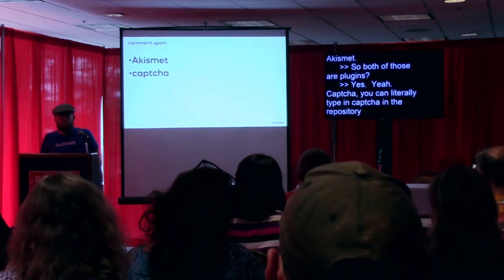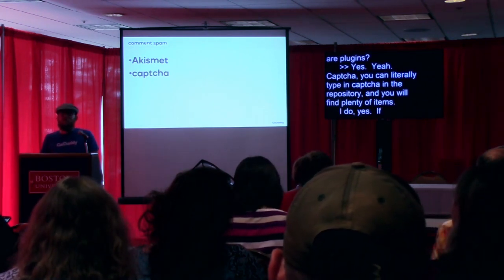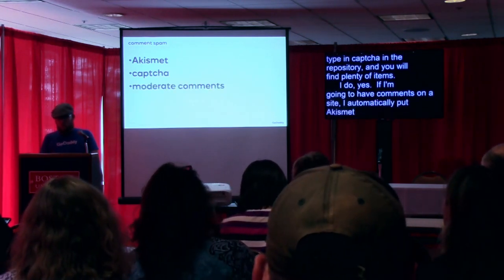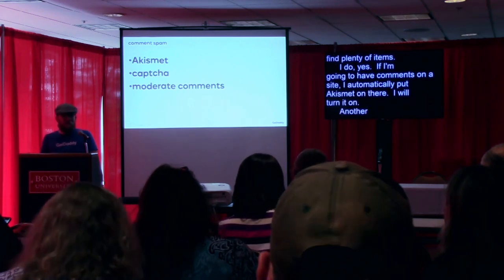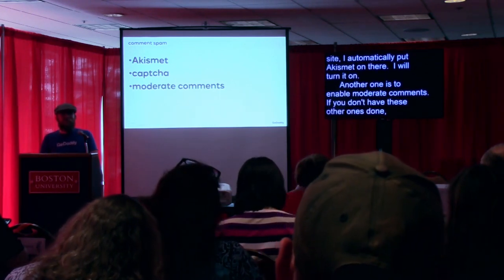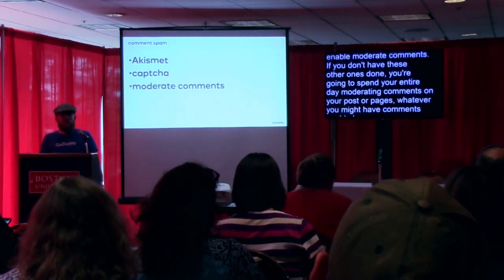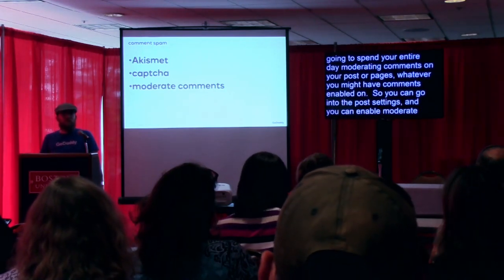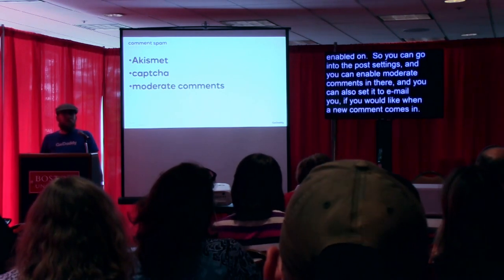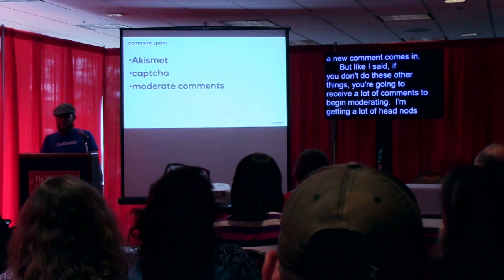I do automatically use Akismet. If I'm going to have comments on a site, I automatically put Akismet on there. Akismet comes with the basic install, but I will specifically turn it on. Another option is to enable moderate comments. If you don't have the other anti-spam measures in place, you're going to be spending your entire day moderating spam comments. You can go into the post settings and enable moderate comments, and you can also set it to email you when a new comment comes in.